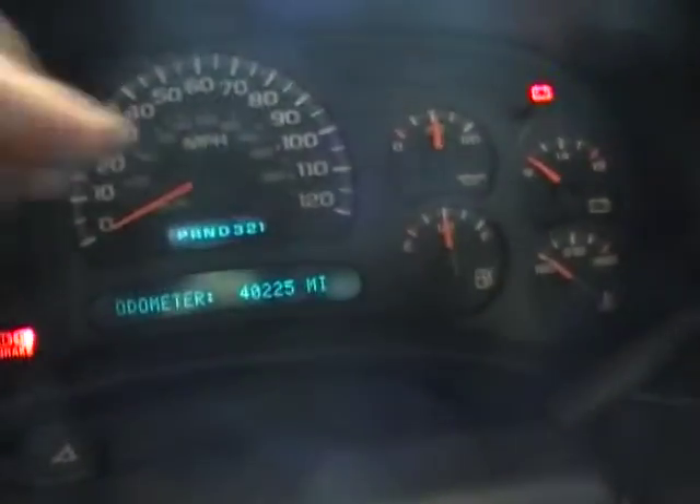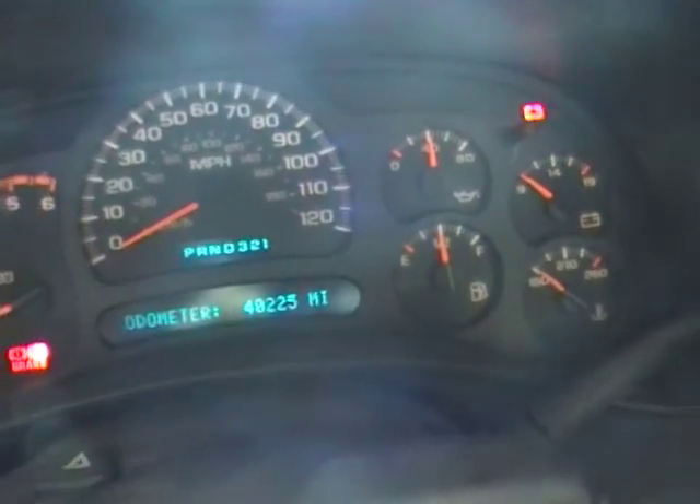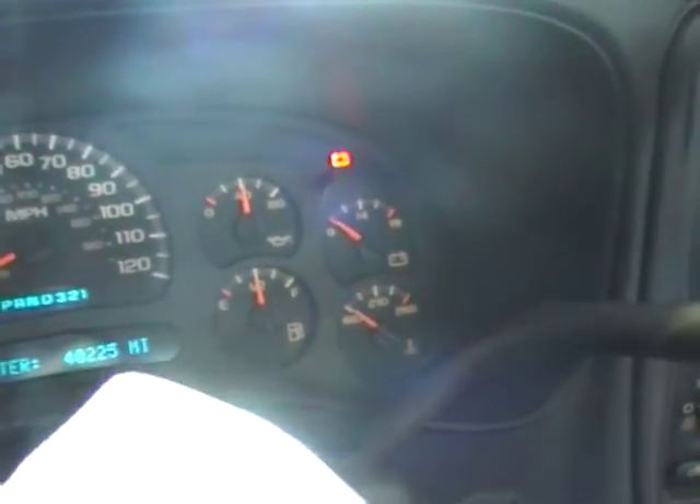Let me see what we have for vitals — oil pressure and stuff like that. 40,225 miles. So, 40,225 miles on an 8.1 2004. Oil pressure wise, I don't know if you can see that folks, just over 40 pounds. We've got an extremely low mileage, great running 8.1.